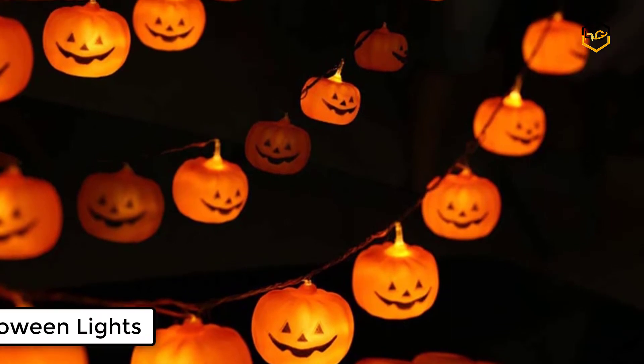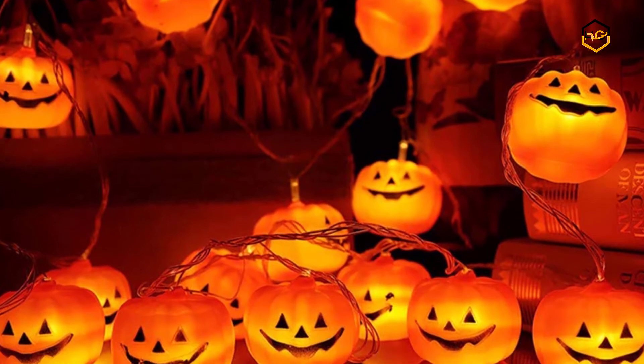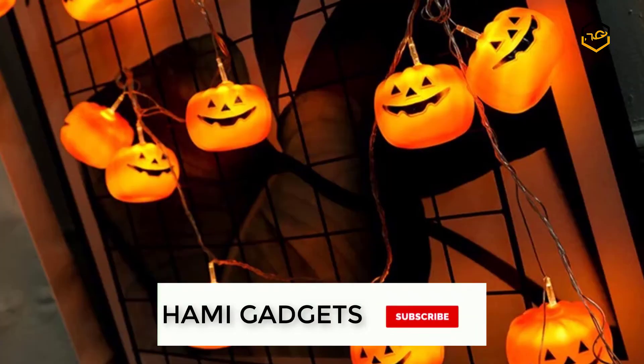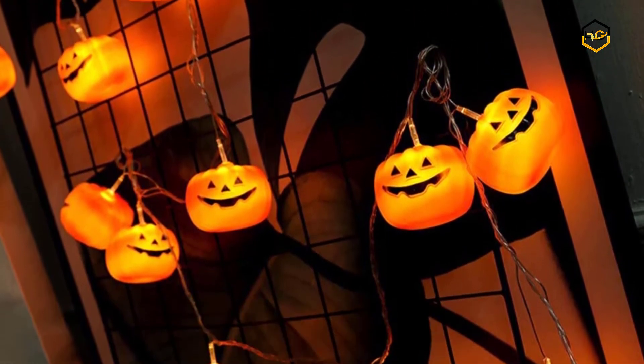At number 4 we have Kyla D Halloween Lights. This string of warm orange Halloween decoration lights in the shape of charming little pumpkins comes with a 3D design that will really dress up your porch. This bright and fun light features 20 pumpkin globes each containing an LED light.